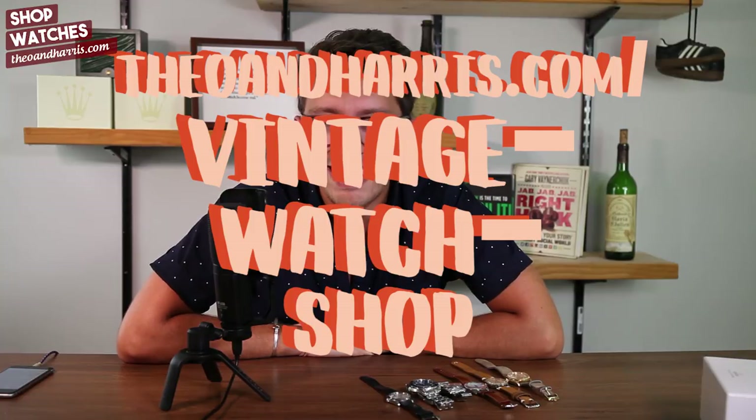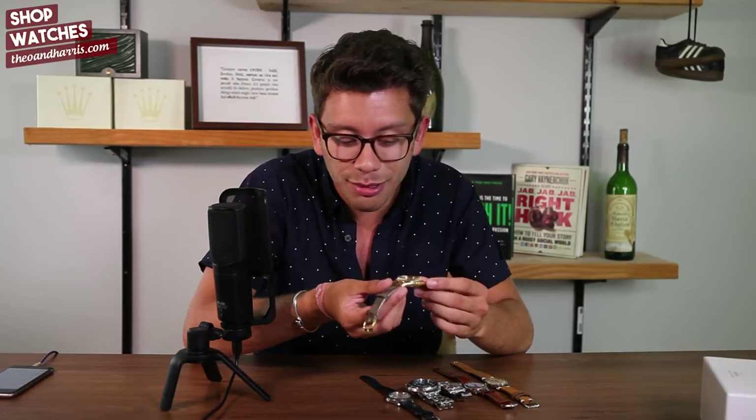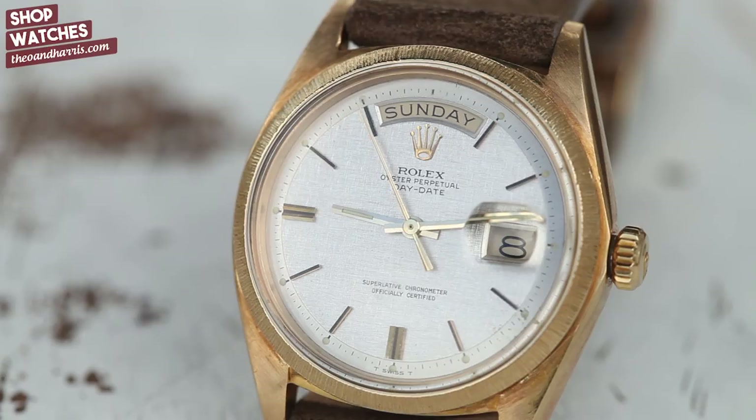Let's start with number one: a Rolex Day-Date reference 1803. It's probably in my top two favorite Rolex references. Sure, on a bracelet it might be a little bit garish, but in the net-net game its overall refinement and historical importance blow the doors wide open.